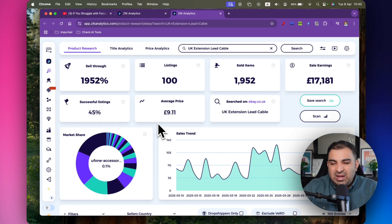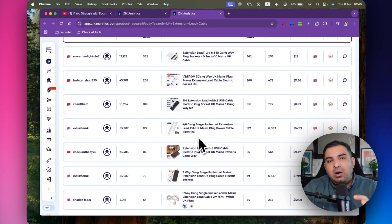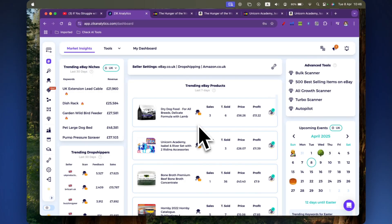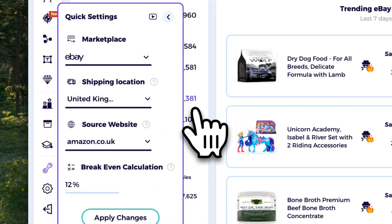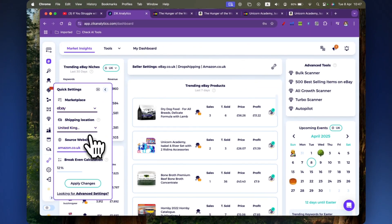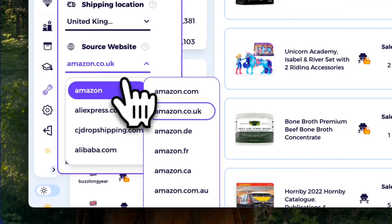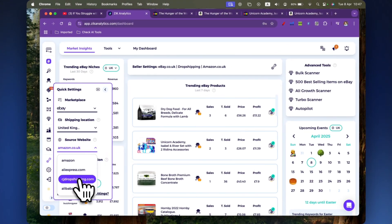A lot of people ask me what niche to get started with. To be honest, it doesn't really matter — you should focus more on the products you're going to sell. Before we find products to sell, the first thing you want to do is click on the quick settings icon and select the marketplace. We're going to select eBay UK. Depending on where you're from, select the relevant one, and set your shipping location to the United Kingdom.